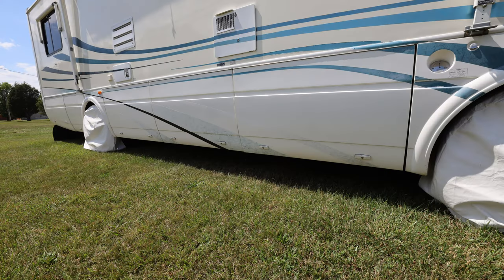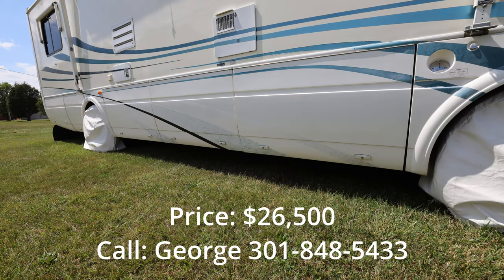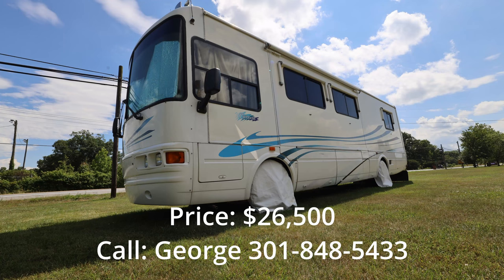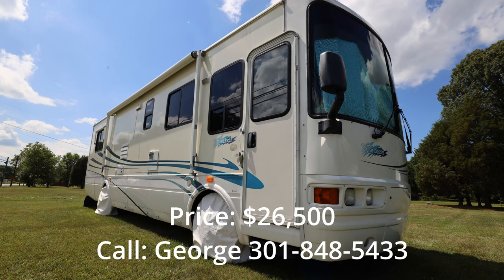If you're interested in this RV, please call George — his number is 301-848-5433. The asking price on this vehicle is $26,500. Thank you very much for taking a look at this video and I hope to talk to you soon.